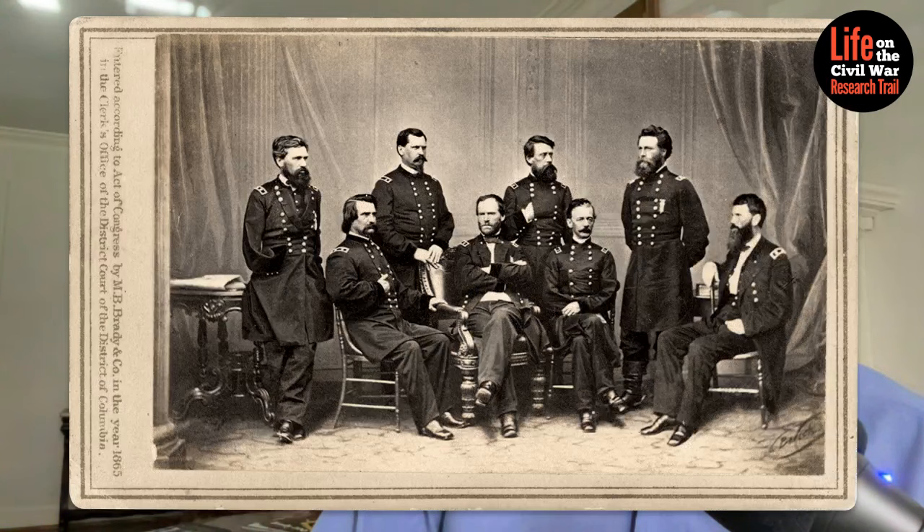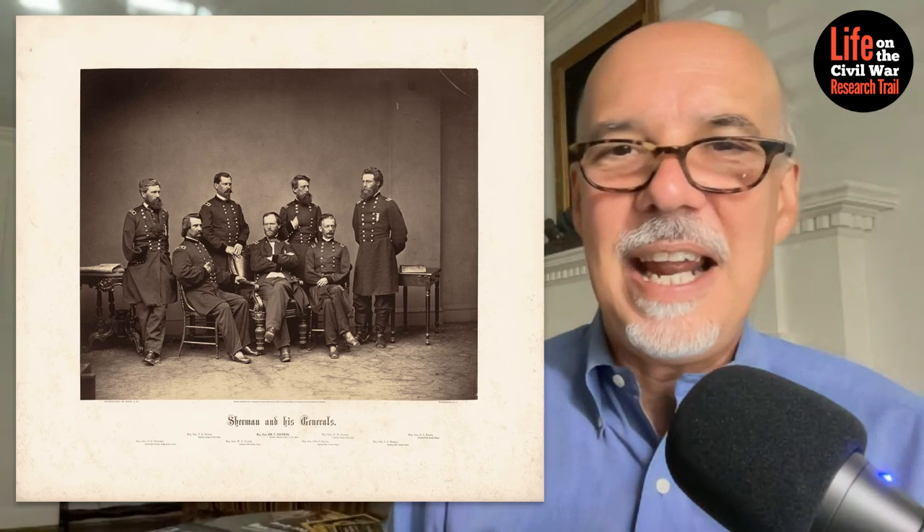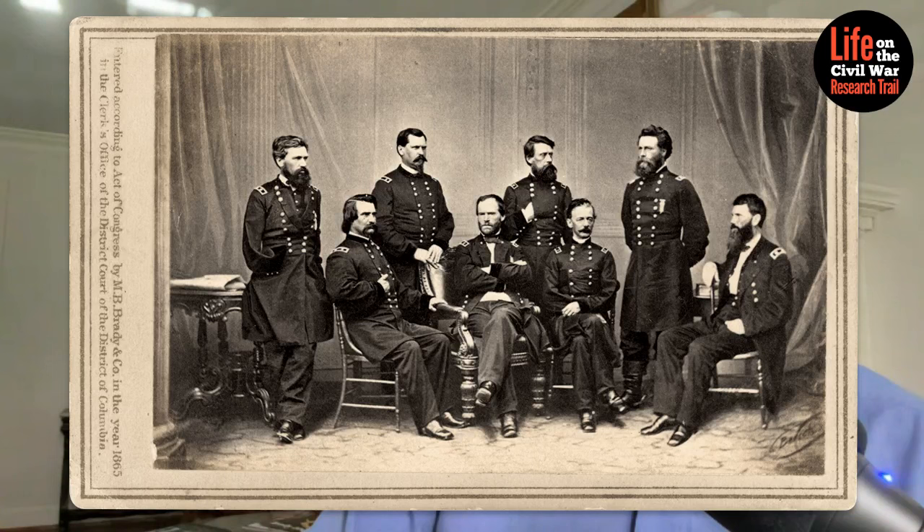Here's another image in Jerry's collection. And voilà — if you look over to the far right, you will see there is an eighth general. That's Frank Blair, who has been restored to the image. Let's go back to the original albumin from the National Portrait Gallery collection and compare that to Jerry's image showing Frank Blair over on the far right.